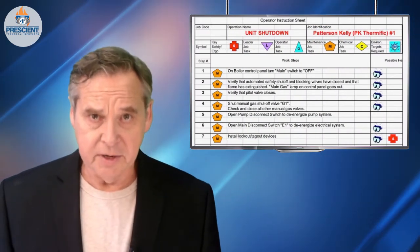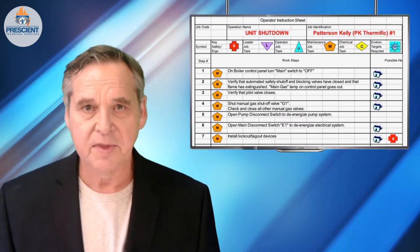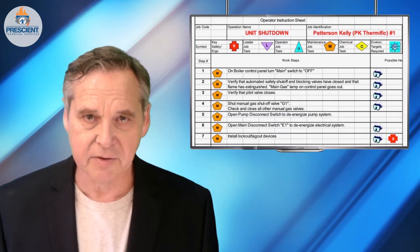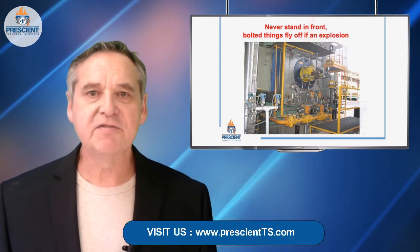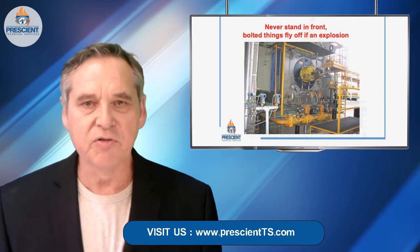So maybe you want to take some of the things I've spoken about here, document them, put them into a written procedure, and discuss these things with other folks at your facility. Now you're on your way to having a pre-start light-off checklist procedure — your '15 Minutes to Save Your Life.' But there are a couple of other things to consider. One is: where should you stand? In my investigations over the past 40 years of dozens of boiler and fired equipment explosions, it's always the bolted stuff that seems to fly off. So never stand right in front of a burner, never stand near the back door of a boiler, never stand near an explosion relief panel on a furnace or oven. Always stand off to the side. Remember, startups of any kind are never a spectator sport.